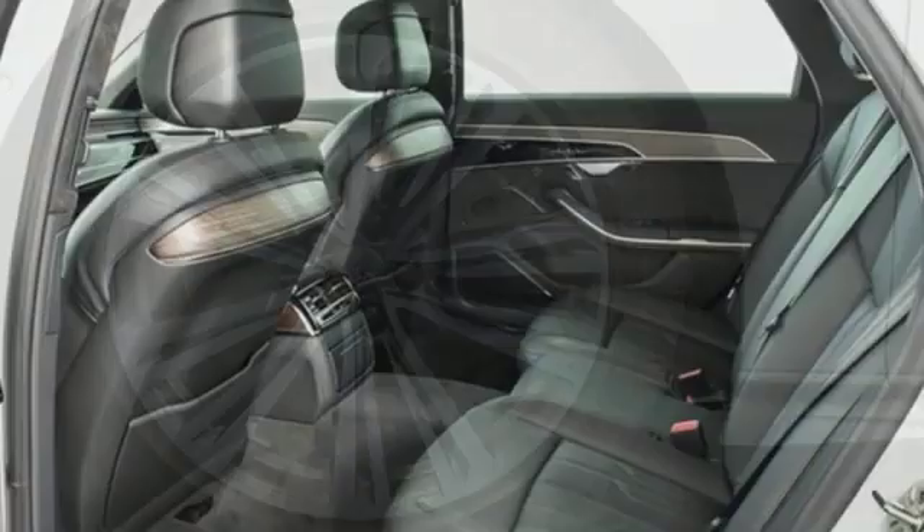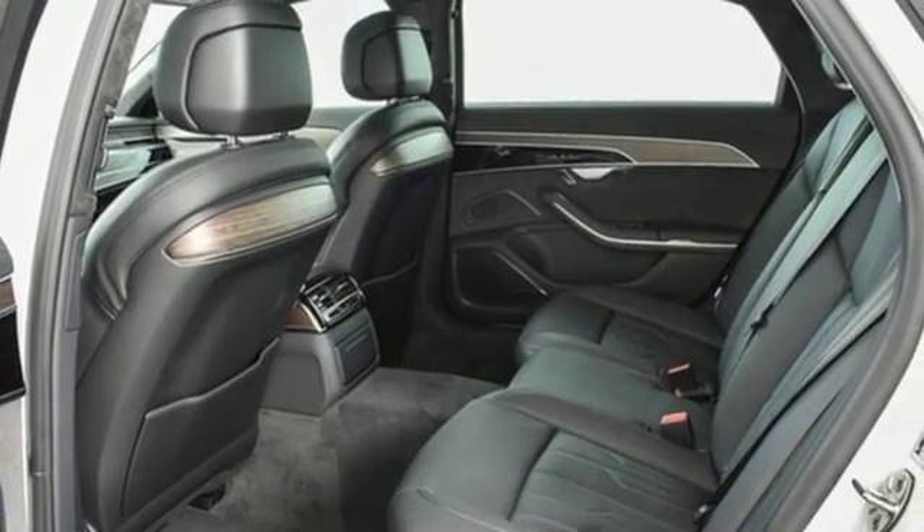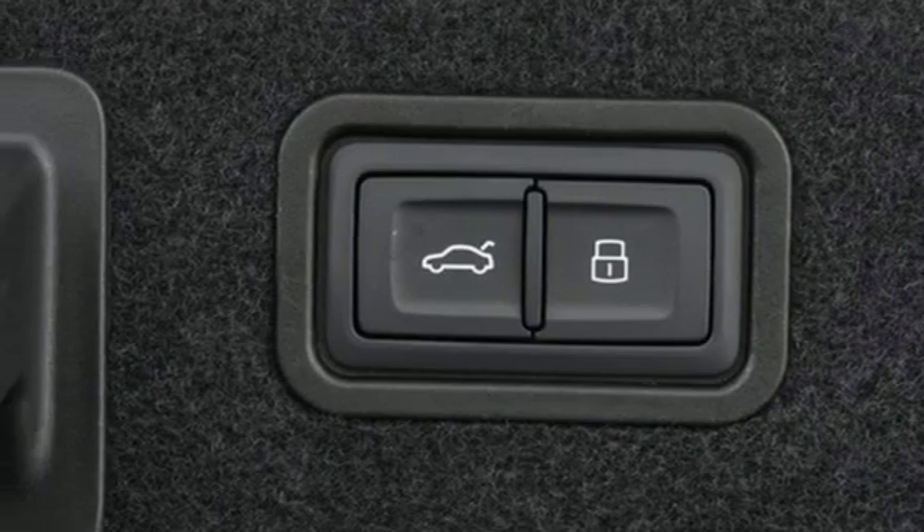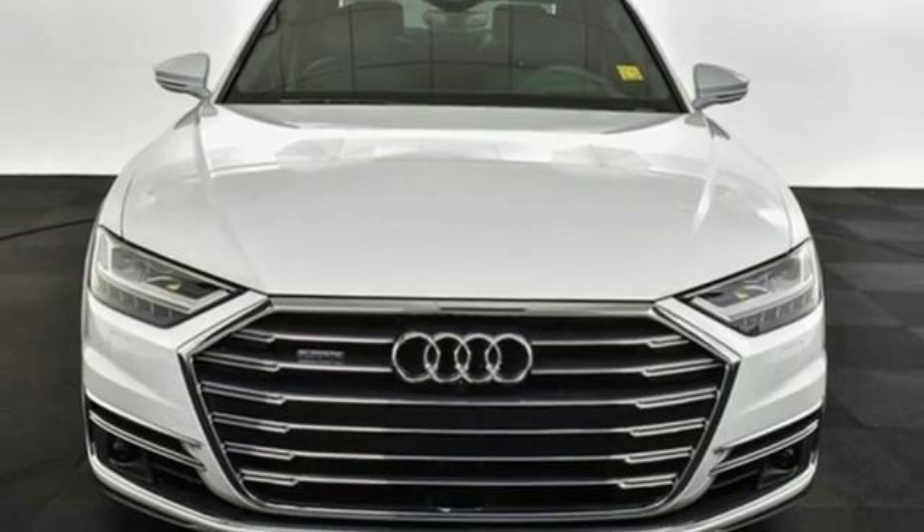Edmunds.com reports this full-size luxury sedan features an impeccably finished cabin, refined acceleration, and polished road manners. It's designed for those who prefer their art on four wheels.